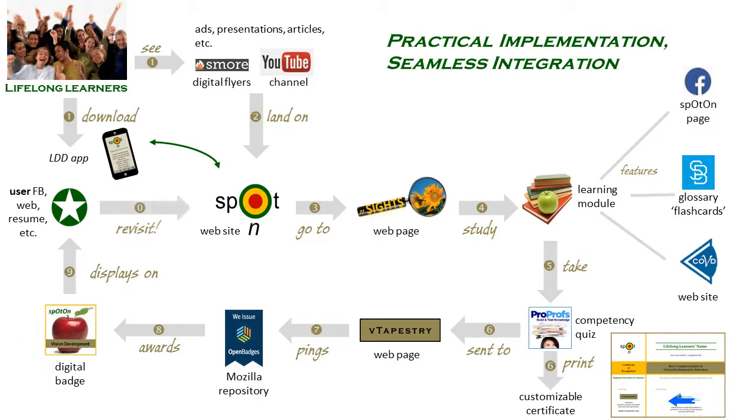These folks will be our grassroots self-starters who will help sustain the model. When others – employers, peers, friends, and even friends of friends – click on the badge icon, vTapestry credentialing details validate the source. The badges also include a link right back to the Spot-On website. We aim to keep our learners coming back and hopefully be motivated to undertake a study of additional modules, and so the cycle would continue.